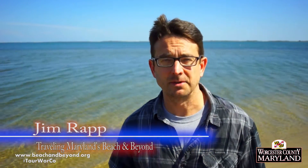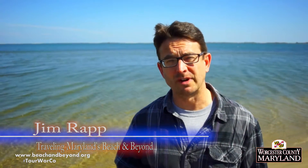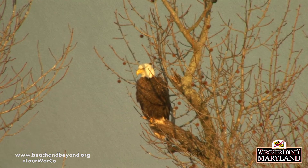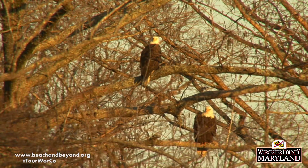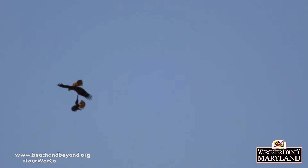Bald eagles flock to Worcester County for the same reason our human visitors do — our coastal bays and marshes, our bald cypress swamps along the Pocomoke River, and our forests and fields. Over the past 40 years, bald eagles have made an amazing comeback, thanks to federal protection and countless government agencies and conservation organizations working together to save this once endangered species. Today, we benefit from a thriving bald eagle population by inviting visitors to view our beautiful national bird in the wilds of Worcester County.